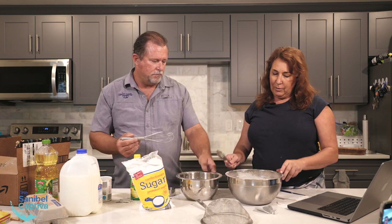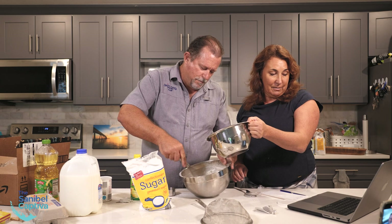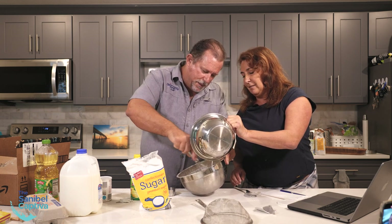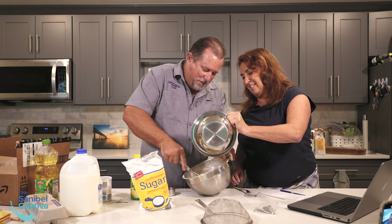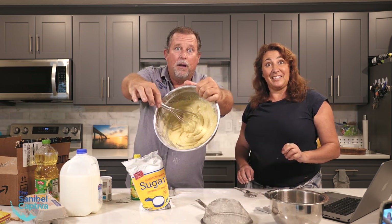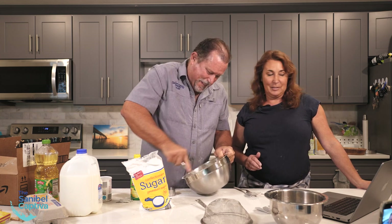Now we pour the liquid ingredients into the dry, a little bit at a time, beating at the same time. Beat the liquid into the dry ingredients until the batter is smooth. That looks good, doesn't it? It smells really good — it does smell good. Looks like plaster of Paris though. A little super lemony.